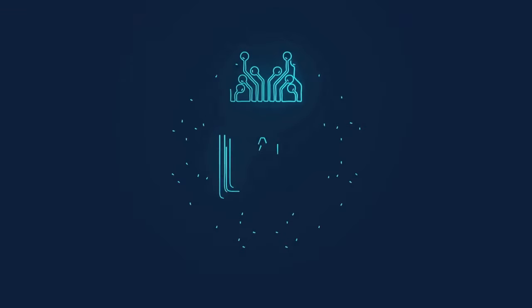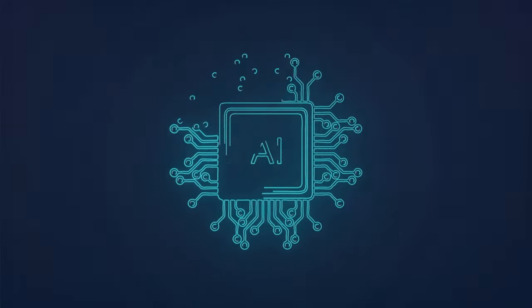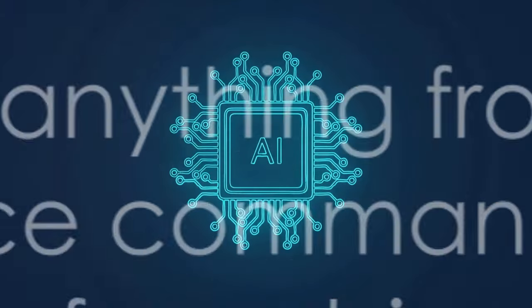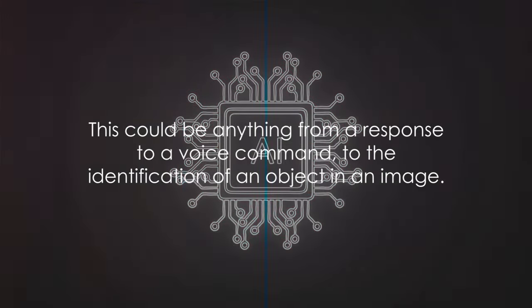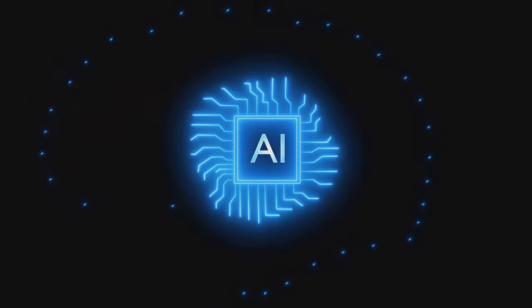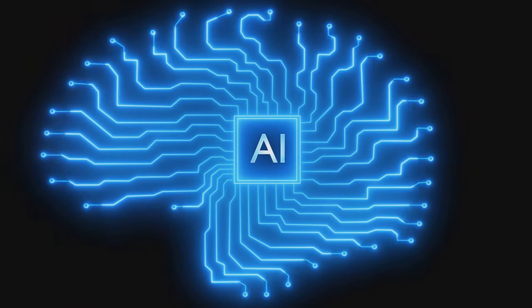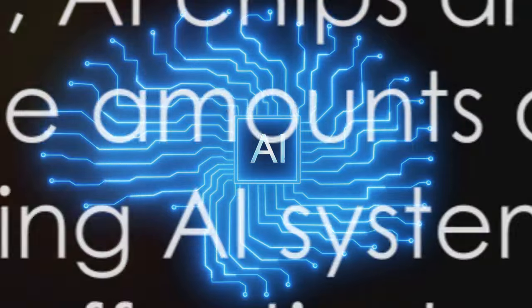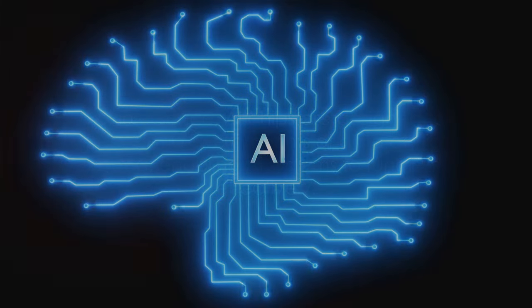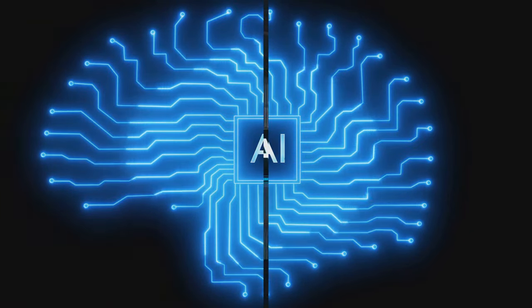The final component of the AI chip is the output. Once the processing unit has done its job, it sends the processed data to the output — this could be anything from a response to a voice command to the identification of an object in an image. In essence, AI chips are designed to process massive amounts of data at high speed, enabling AI systems to function effectively as the unseen heroes of the AI world.